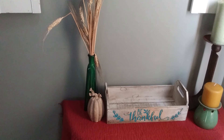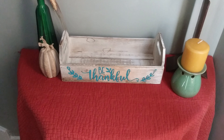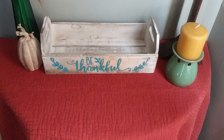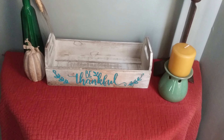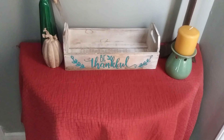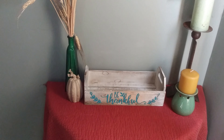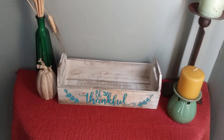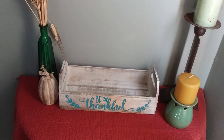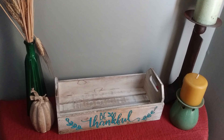For this video, I decided to just highlight my entryway. This is an area of my home that gets decorated the least, I think. But this season I'm wanting to give some attention to this area. So I'm using this thrifted 'Be Thankful' box and I also did some DIY on it with the turquoise paint. I have this orangey-red fabric — one of my favorite colors for the fall — thrown over a table, and I added a few other fall items.